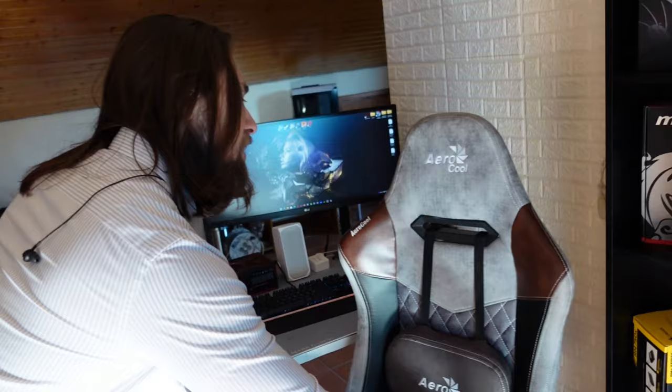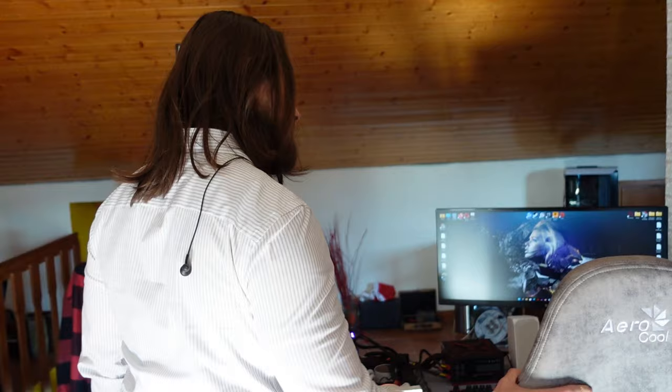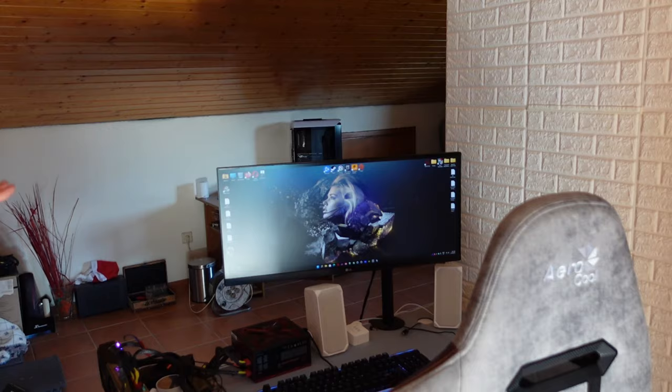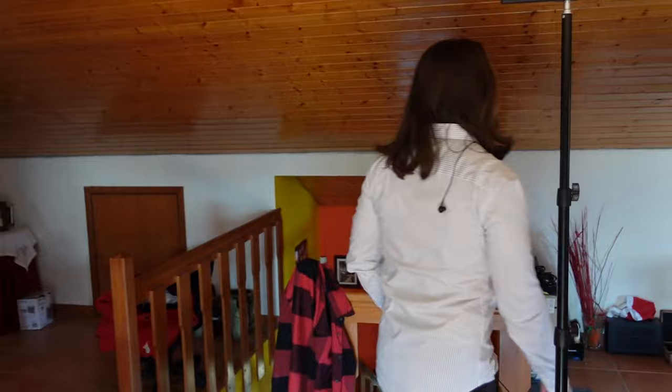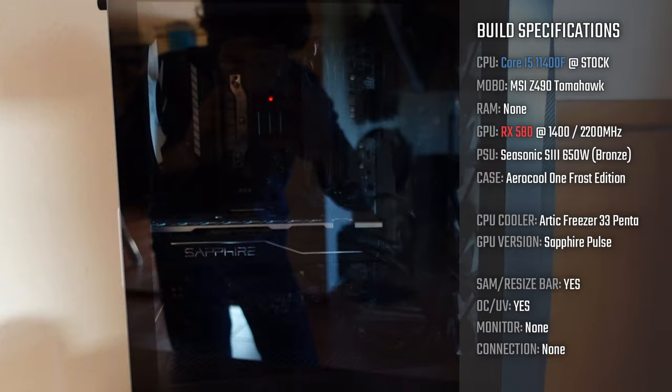The third chair is the AeroCool Duke — a very nice chair as well, with a review video passing on screen. So those are my three chairs. I have two ultrawide monitors, both 34 inches, and one 29-inch. I currently have three working computers, and a fourth build that only lacks a DDR4 RAM kit.